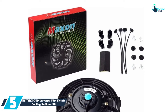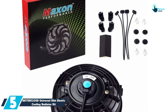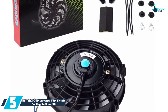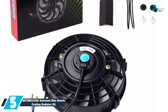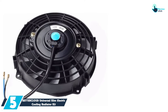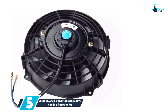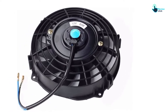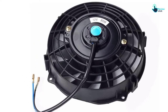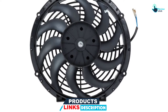Starting at number 5, we have the BETTERCLOUD Universal Slim Electric Cooling Radiator Kit. The slim design of this cooling fan not only makes it easier to install in tight areas but also creates more space for engine modification. This cooling radiator features a potent motor of 12 volts, 80W, which explains its effectiveness. The fan draws 6 to 10 amps depending on the size, and this high performance electric radiator blows at 800 CFM with a maximum RPM of 2200.